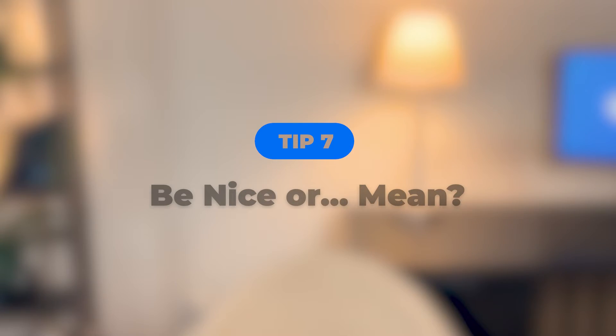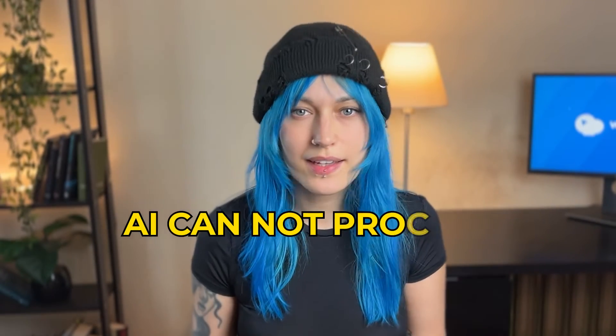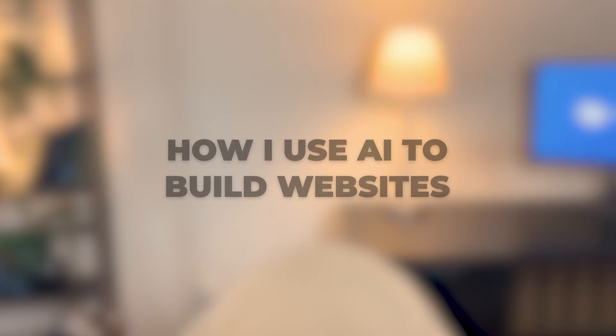Tip seven: be nice or be mean. There's a bit of a debate on the internet about whether you should be nice or mean to your AI. Some people say that saying please will give you better results. Some say you should threaten it because otherwise you give it a chance to say no. But as far as I know, it's not based on any real data because AI cannot process human emotions. So you shouldn't feel obligated to say thank you or please — but maybe it's worth it, if AI takes over.